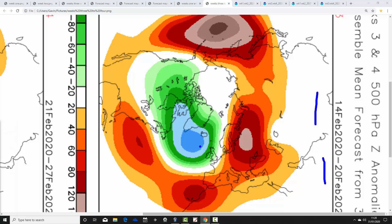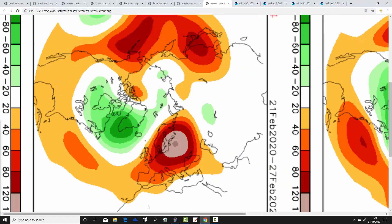Moving to CFS week three, the 14th to the 20th of February: low pressure again remains out to the west and northwest, with high pressure to both the south and southeast. Winds are coming in from the west-southwest direction. That looks quite unsettled again with low pressure driving in from off the Atlantic, but it will be mild.